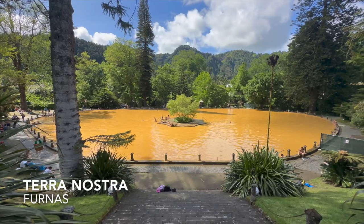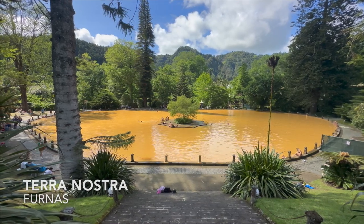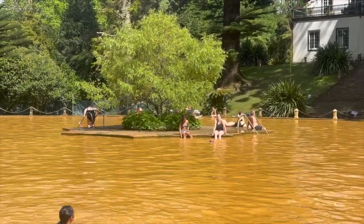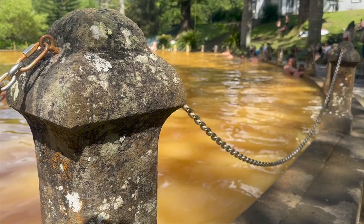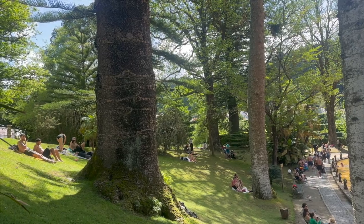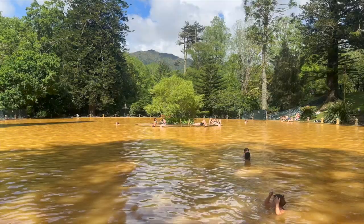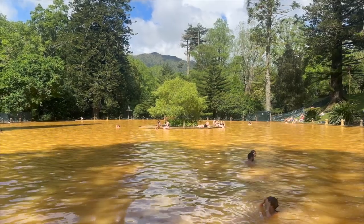Nearby, Terra Nostra is another popular hot spring located in Furnace. Its famous thermal bath is orange in color from the iron and other minerals in the water. This one's about 99 degrees Fahrenheit and the cost is 10 euros to get in. People staying at the hotel on site have far more access than the visiting public — open swim for the public is only until 4:30.